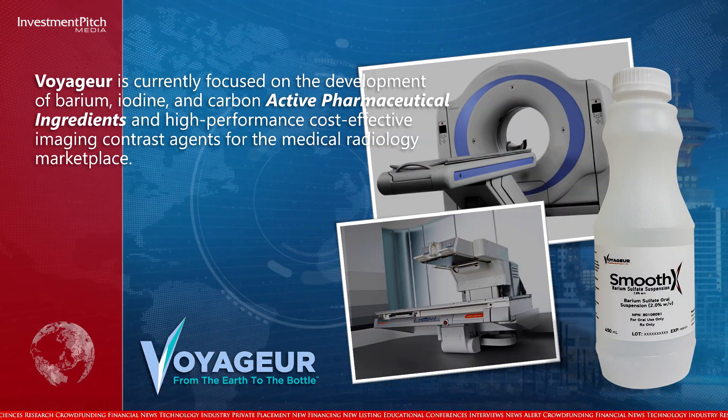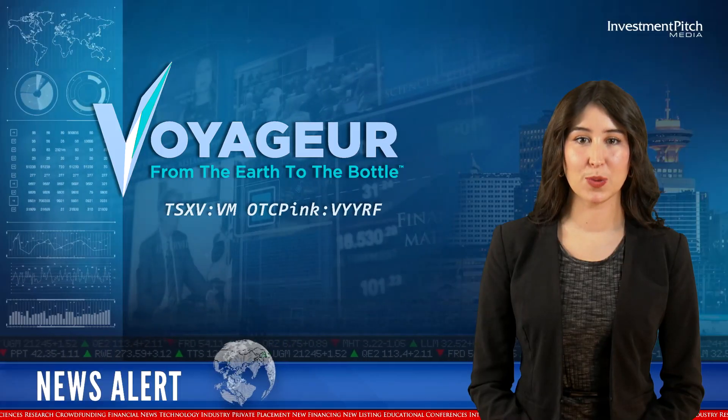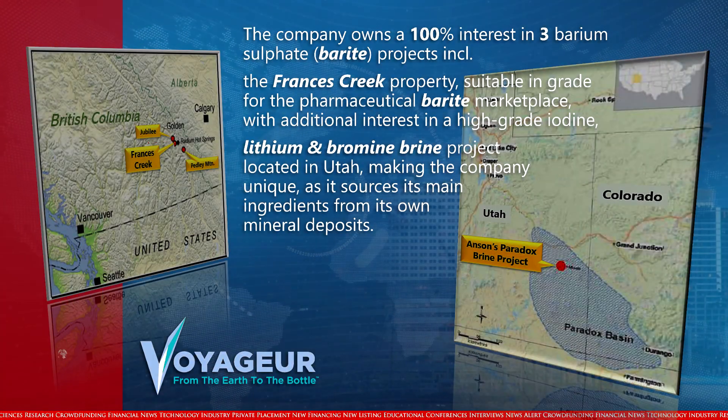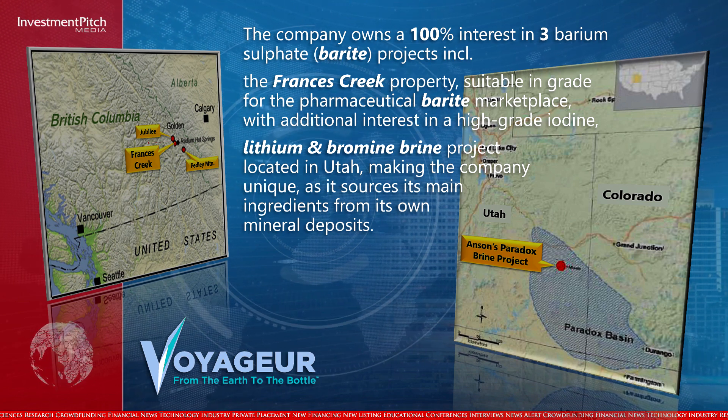The company owns a 100% interest in three barium sulfate barite projects, including the Francis Creek property, suitable in grade for the pharmaceutical barite marketplace.